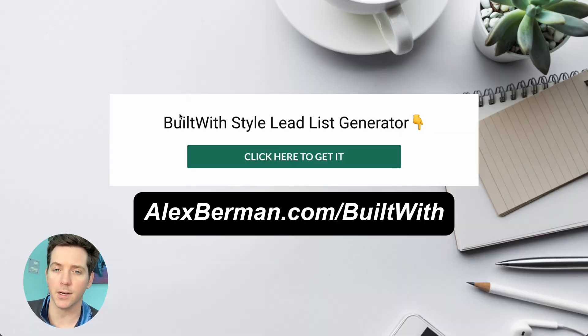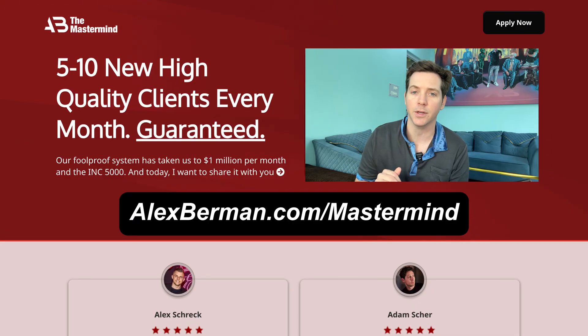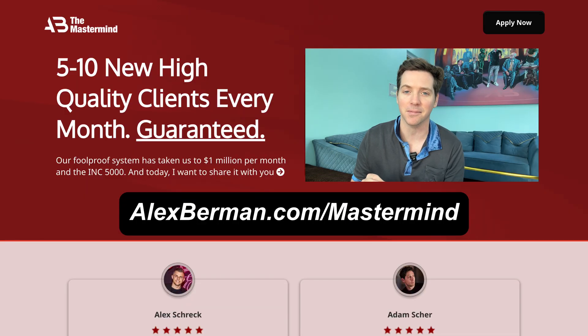You can get that for free at alexberman.com/builtwith. And if you want help turning this into a real system with targeting, messaging, and automation built right, that's exactly what we do inside AB Mastermind. You get seven calls a week on LinkedIn, cold email, and sales with coaches that send over a million emails a month. We build the whole system with you so you can get a ton of meetings. Apply now at alexberman.com/mastermind.